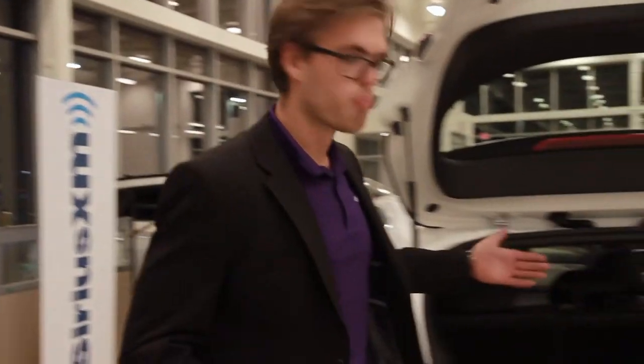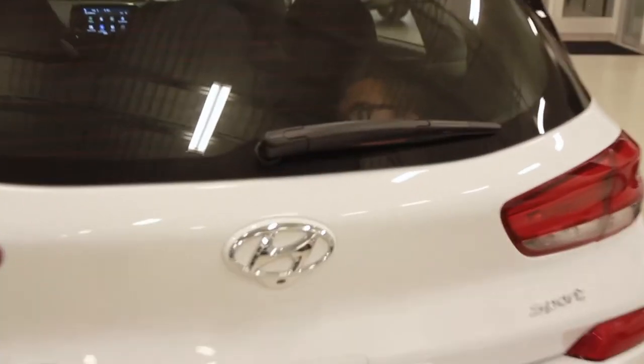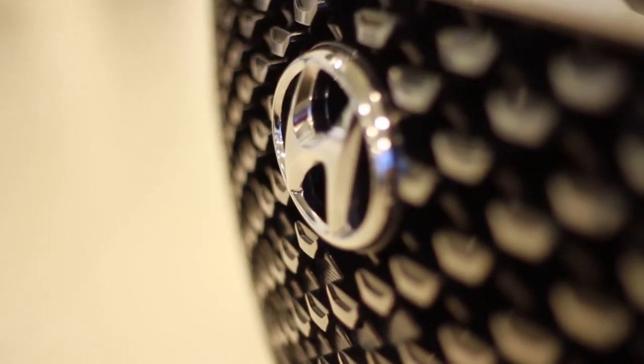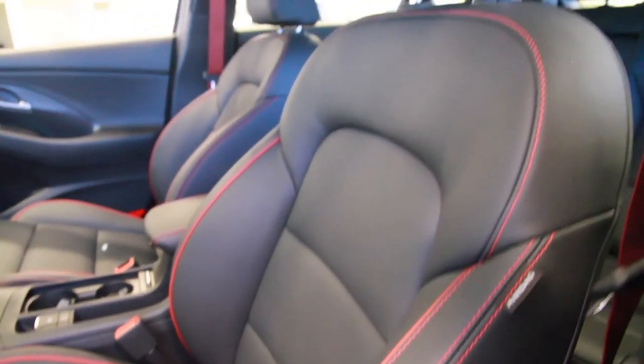Now with its European-inspired wraparound LED taillights, boasting 55 cubic feet of storage, this is a proper man-sized trunk. Hyundai has made it very easy to pick between a 6-speed manual or a 7-speed flappy paddle dual-clutch transmission.